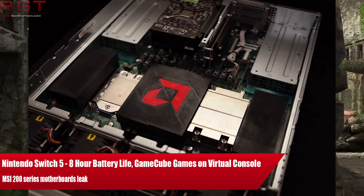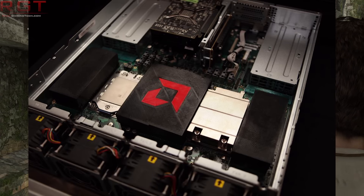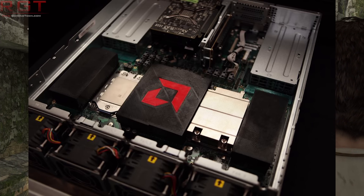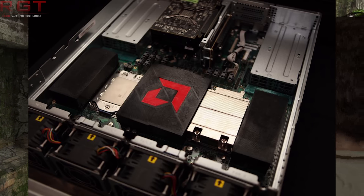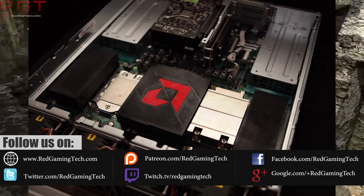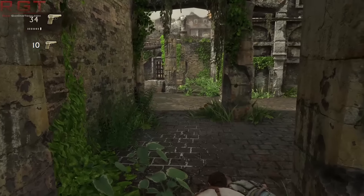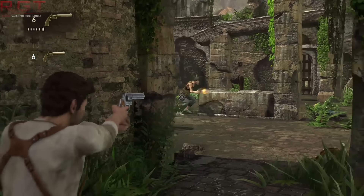Ladies and gentlemen, my name is Paul, and in this Red Game To The Com video, we're once again going to be discussing AMD's Zen processors. As of the time I'm recording this, which is the 10th of December 2017, it is just three days away before AMD officially unveil Zen, and perhaps some other technology as well, at the New Horizon event.